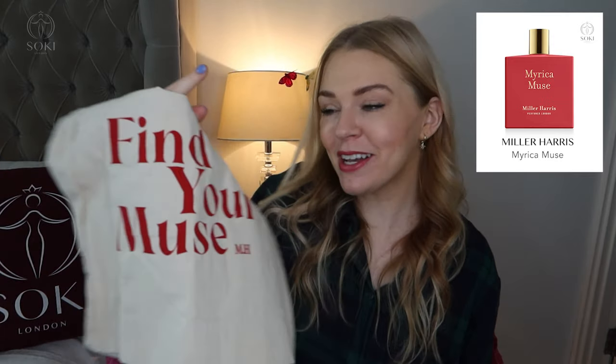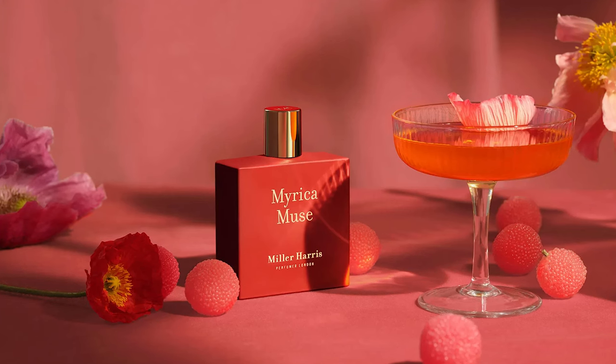I'm going to start with their brand new release called Myrica Muse. It comes in a really nice deep red bottle and has just come out in 2022, with a little tote bag that says 'find your muse.' This is definitely an autumn/winter, more nighttime fragrance — quite sexy. It has a hint of strawberry but personally I get a lot of a truly rose heart, and then a benzoin, vanilla, and rum base. I really do get the rum.